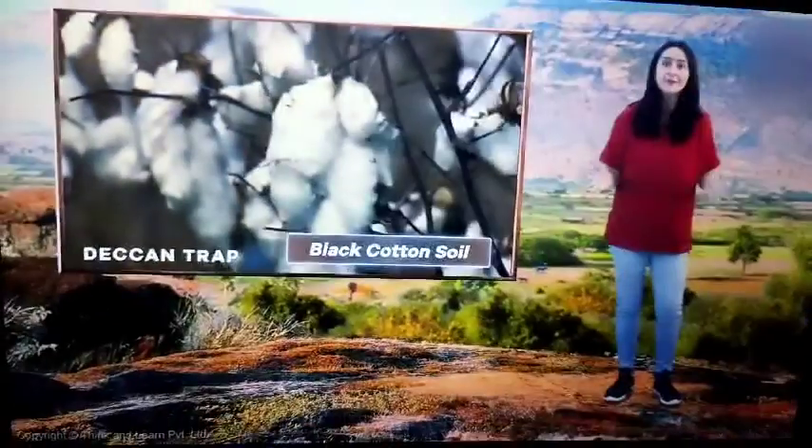Black soil is good for the cultivation of cotton and is also known as black cotton soil. It's fascinating — India has such a variety of landforms.